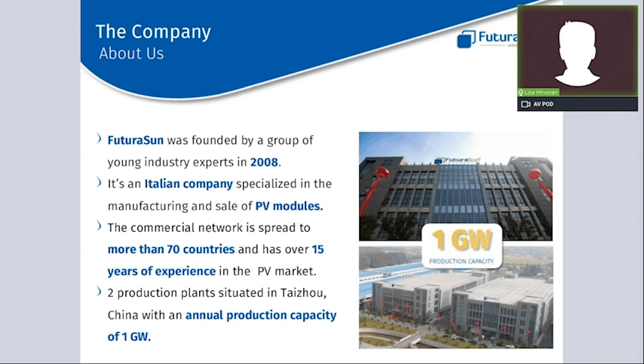For those who don't know us, Futura Sun is an Italian company specialised in the manufacturing and sale of PV modules. Our commercial network is spread to more than 70 countries worldwide, with a team that has more than 15 years of experience in the photovoltaic industry. Futura Sun is actually the only Italian company that manufactures solar panels at its own plant in China, with a total production capacity of one gigawatt — the only European giga project of photovoltaic panels in Asia.